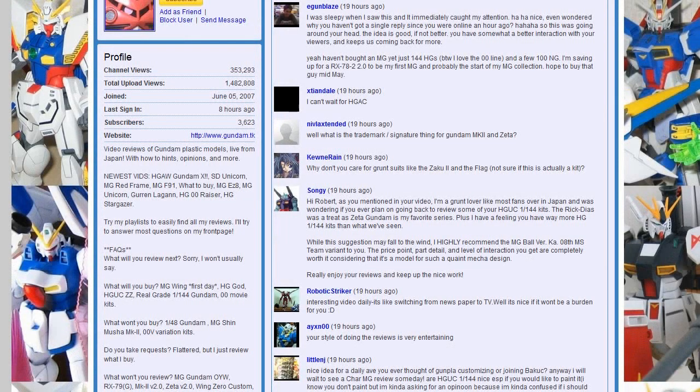LittleNJ asks if I've ever thought of customizing or joining BAKUC. I don't know what BAKUC is. Do I want to customize? Not really. Customizing is great, and when I see some of the mods I've seen here in person when you're shopping around shops, they're just incredible. I have great respect for the people that can paint and make them look that way. But that's not me — I want Bandai to make great kits so that when lazy modelers like me put them together, they look good on the shelf.